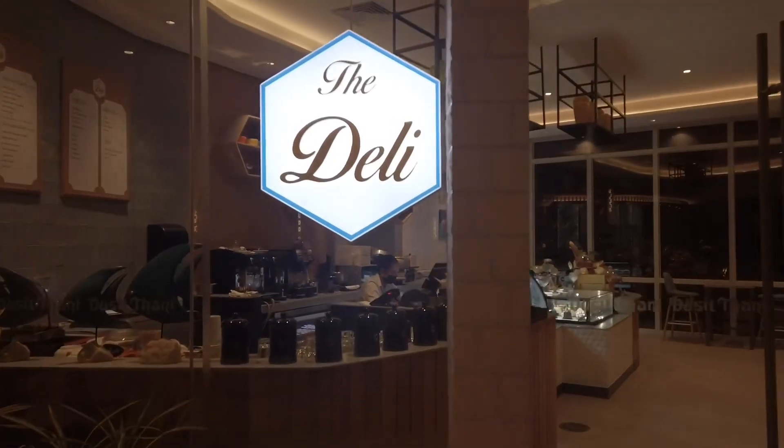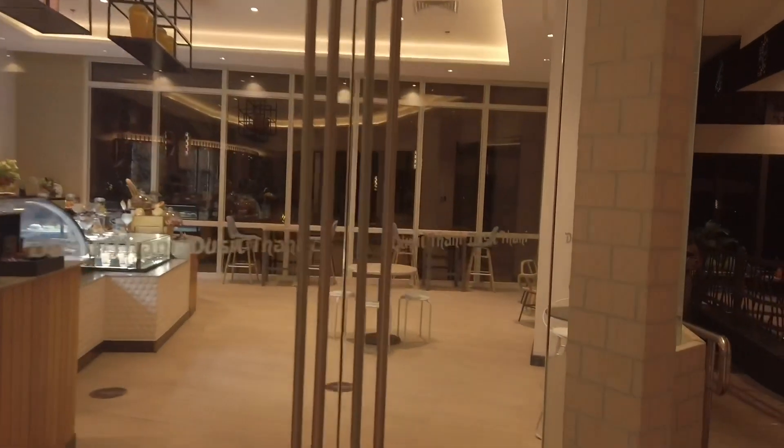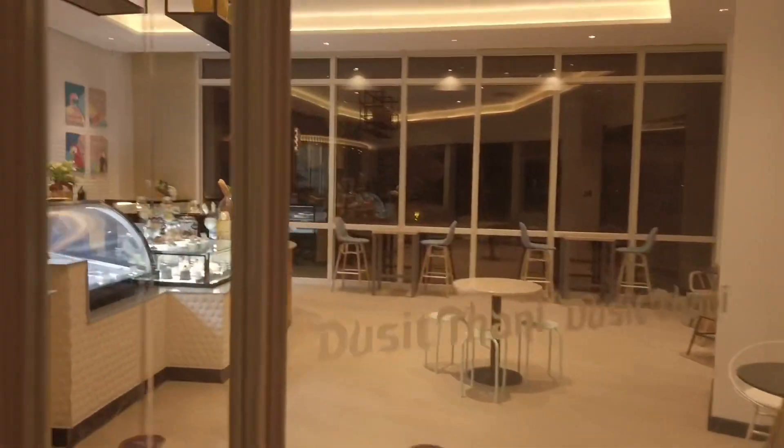Dinner was delicious as expected. Now we're going to check the desserts here at the Deli — it's also at the lobby. There's a bake shop here at the lobby called The Deli so let's check it out and see if we can get anything for dessert.